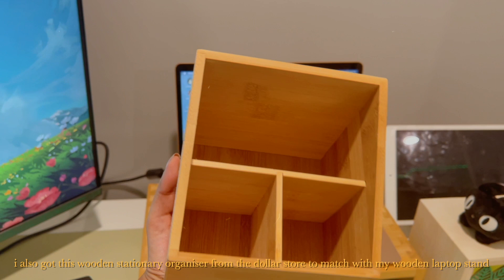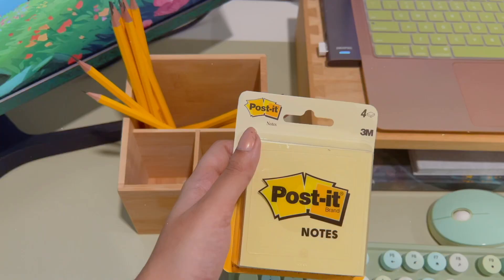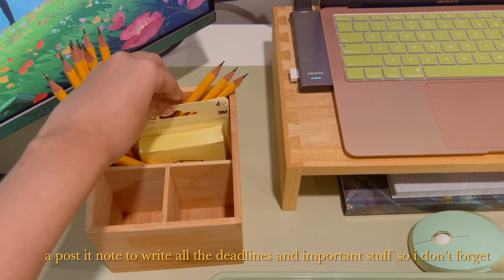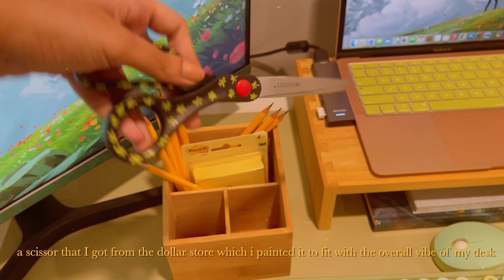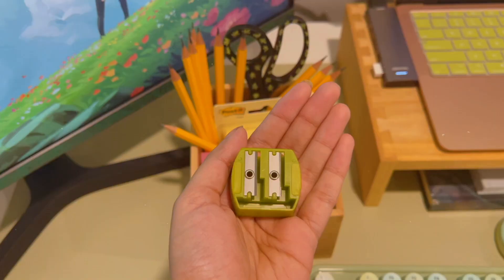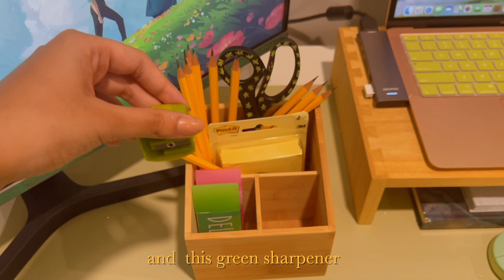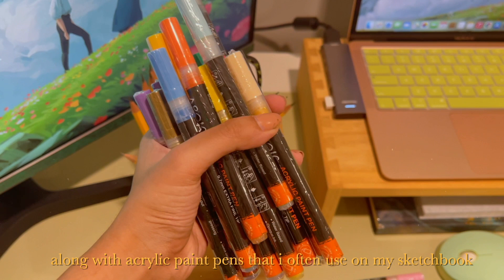I also got this wooden stationery organizer from the dollar store to match with my wooden laptop stand. The essentials were definitely a lot of pencils, a post-it note to write all deadlines and important stuff, a scissor from the dollar store which I painted to fit the overall vibe, cute erasers, a green sharpener, and acrylic paint pens that I often use on my sketchbook.